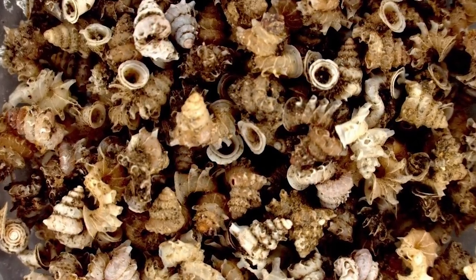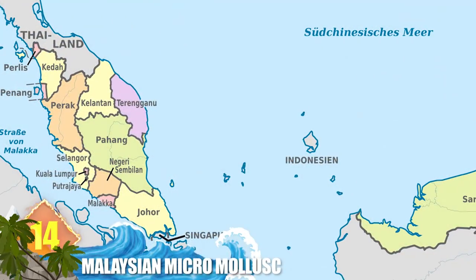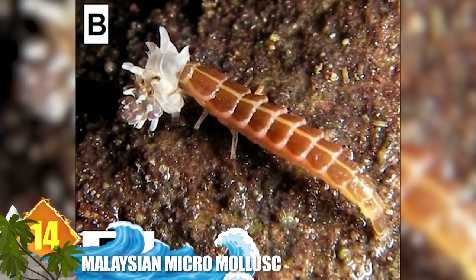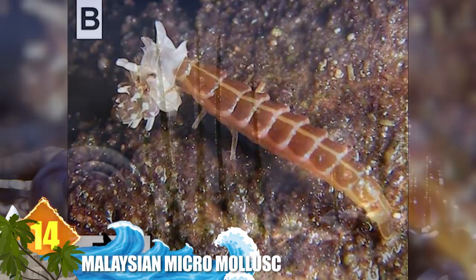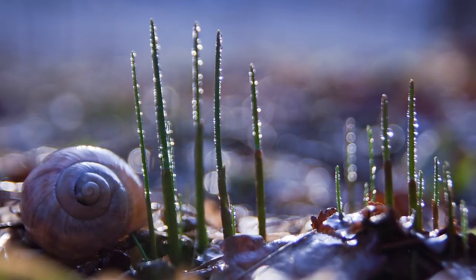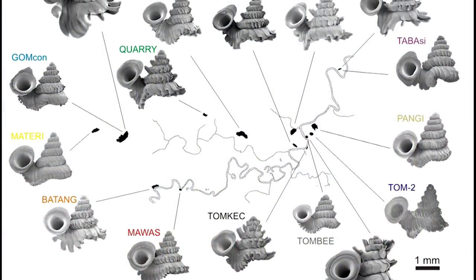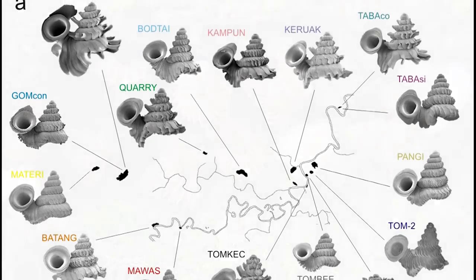Number 14: Malaysian Micromollusk. This micromollusk is native to Malaysia. It is known for having a shell with four different coiling axes, and it's considered to be the most complex of any extant gastropod yet discovered. 38 specimens have been collected thus far, with the average shell size measuring only around 1.5 millimeters high and 0.9 millimeters wide.